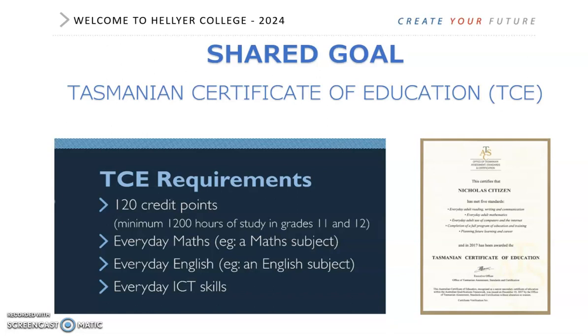When planning your time at Hellier, we would like you to think about planning a two-year course. Choose carefully in Year 11 because many of your Year 12 studies will rely on the choices that you've already made. Course counsellors will help you work through that when we talk to you about enrolment.